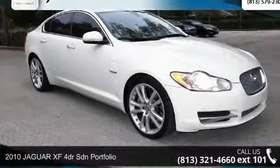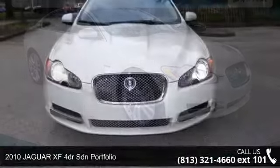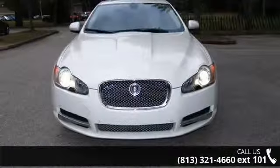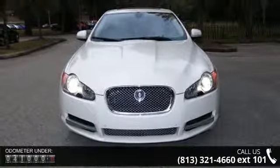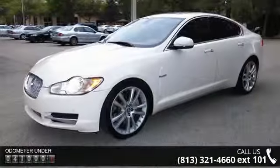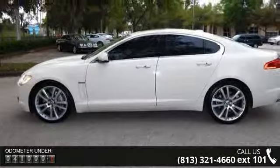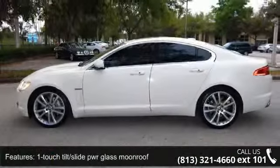Step into the 2010 Jaguar XF. This may be the set of wheels you've been looking for. Some of the top features included with this vehicle are AC, front head airbag, passenger airbag on-off switch, satellite radio, rain sensing wipers, armrest, leather seats, and LED tail lamps.